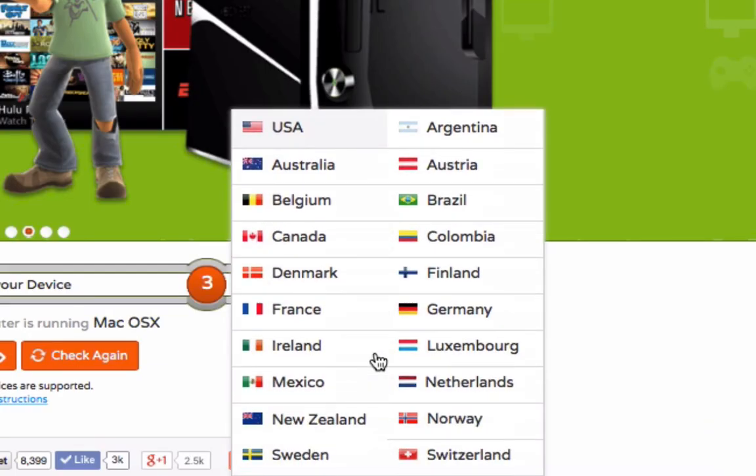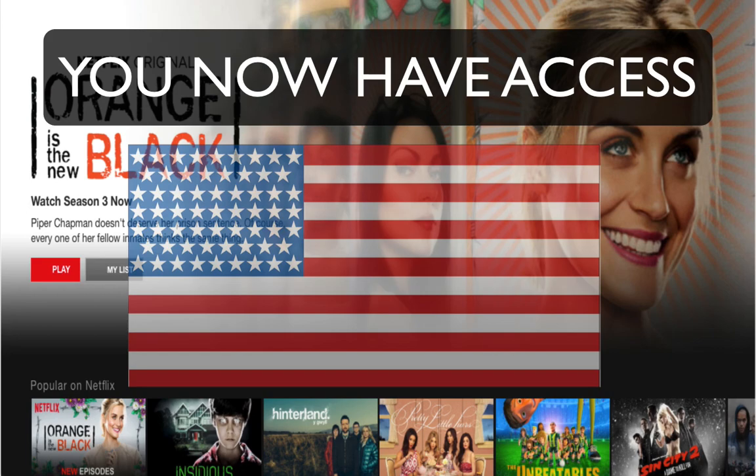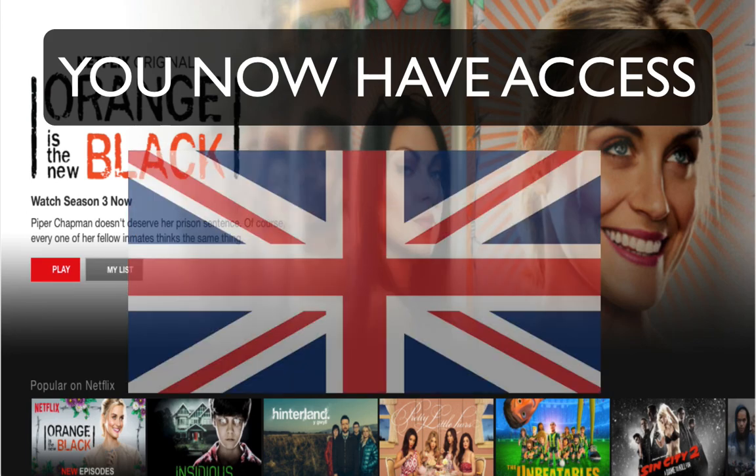All you simply do is choose the country that you would like to access and click update. Head on over to Netflix and you'll find you have total access to the Netflix you have chosen.